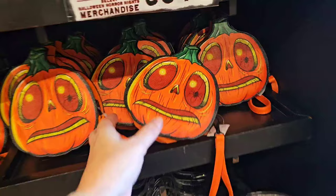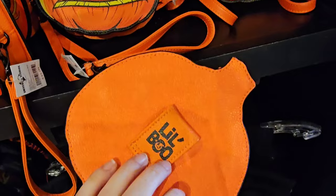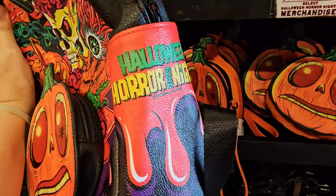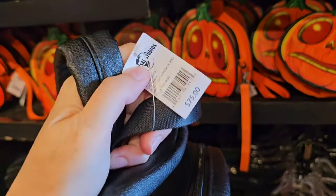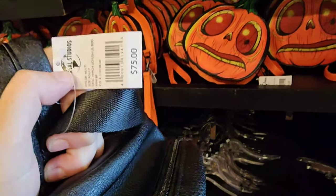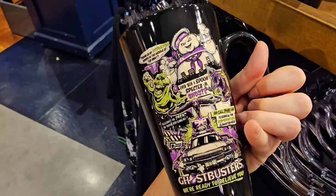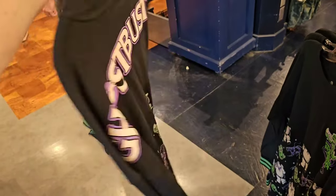Look at this Little Boo bag — I love this one so much. It's like a wristlet, but you can also use it as a belt bag. That will come out to only $17.50 after discount. They have a little miniature backpack with Little Boo on the front, Halloween Horror Nights on the side. Half price it would be $35. Half price, this would only be $10 for the large Ghostbusters mug. Their spirit jersey is going to end up being only $40.